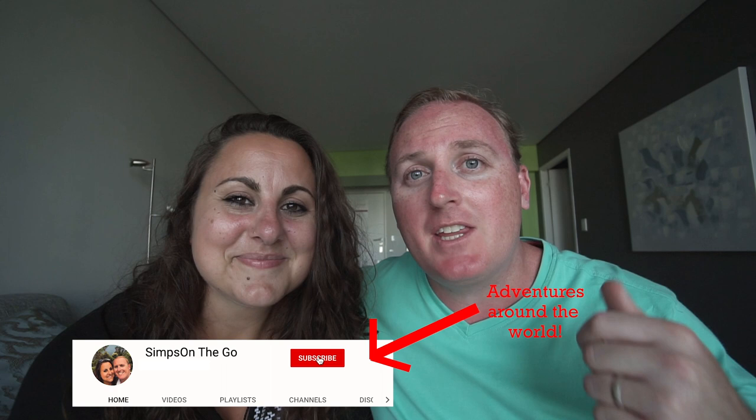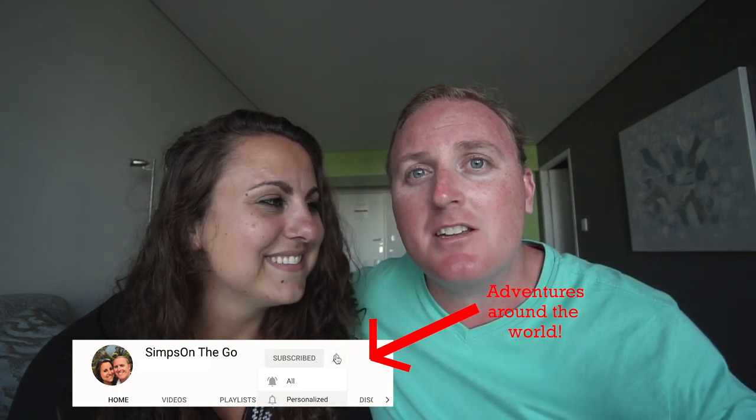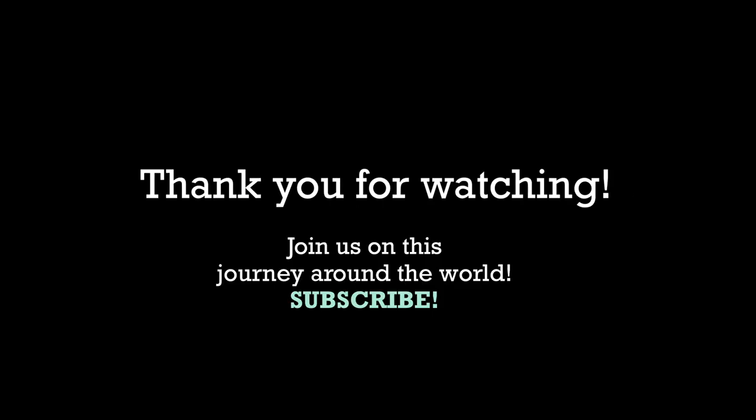If you liked this video, go hit that subscribe button, give us a thumbs up, and leave a comment if there's something that we missed. Tomorrow we go wine tasting — I'm so excited! Thanks for joining us today even though this road trip took some different turns. Good one — and we'll see you on the go!